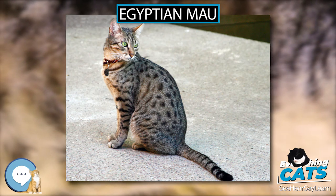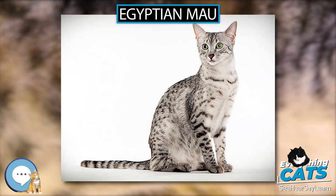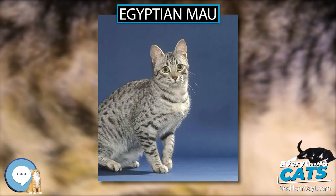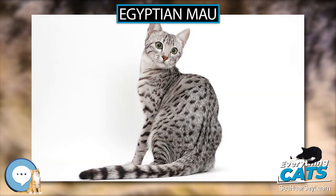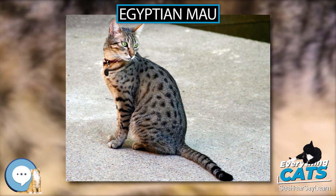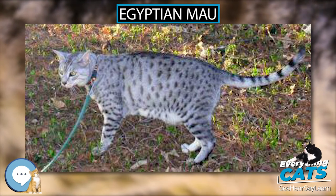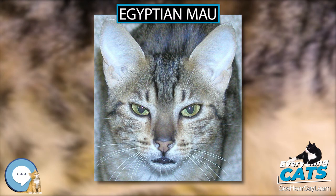Egyptian Maus are typically slender and muscular and are thought to be one of the progenitor breeds of the modern domestic cat. They have anatomical, metabolic, and behavioral differences from other cat breeds, which could be considered evidence of antiquity or at least uniqueness. Some anatomical differences include legs that are slightly shorter in the front than in the back, a skin fold under the belly resembling that of the cheetah which assists in running, and a long dark dorsal stripe that runs from head to tail along its spine.